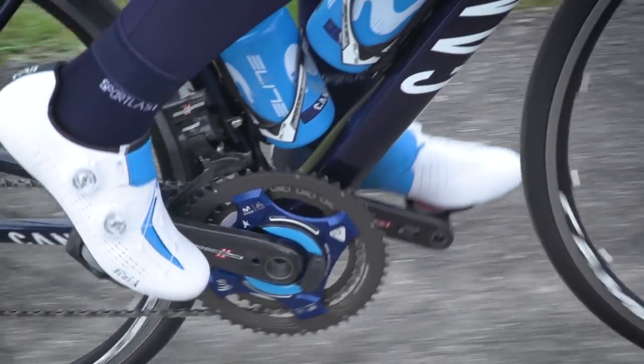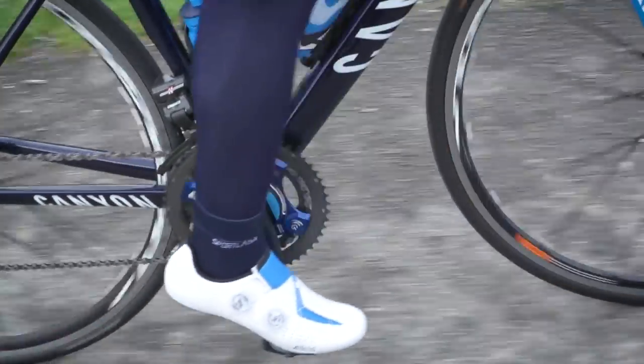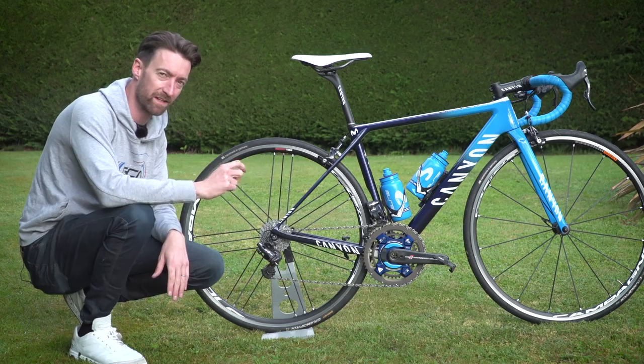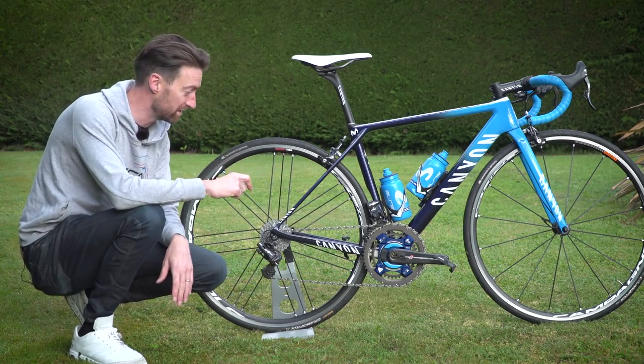So let's take a closer look at some of the other aspects of this bike, because I particularly enjoy looking at pro riders' training bikes to see what equipment they choose to use — and there are some really interesting pieces on this one.